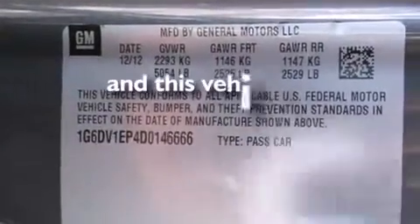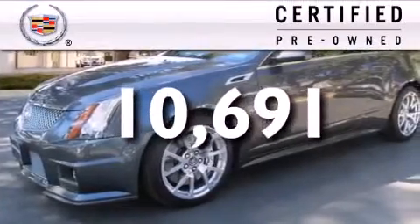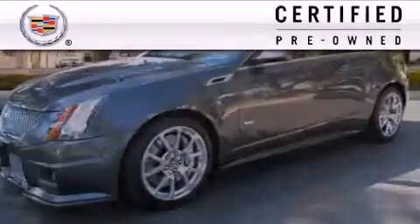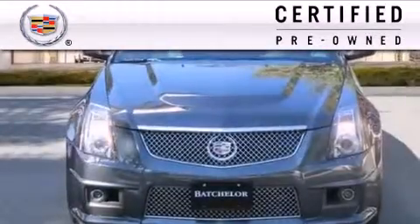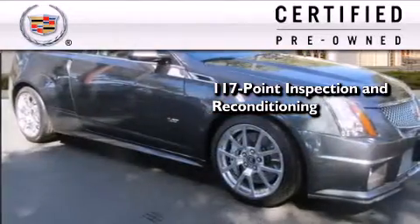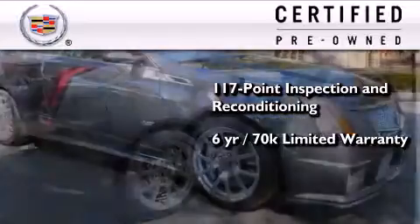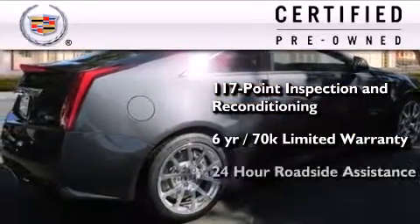This vehicle has fewer than 11,000 miles on the odometer. To get your full assurance that this Cadillac meets expectations for mechanical conditioning and appearance, it has been put through a 117-point inspection and reconditioning process, and comes with a six-year, 70,000-mile limited fully transferable warranty with zero deductible, plus 24-hour roadside assistance.